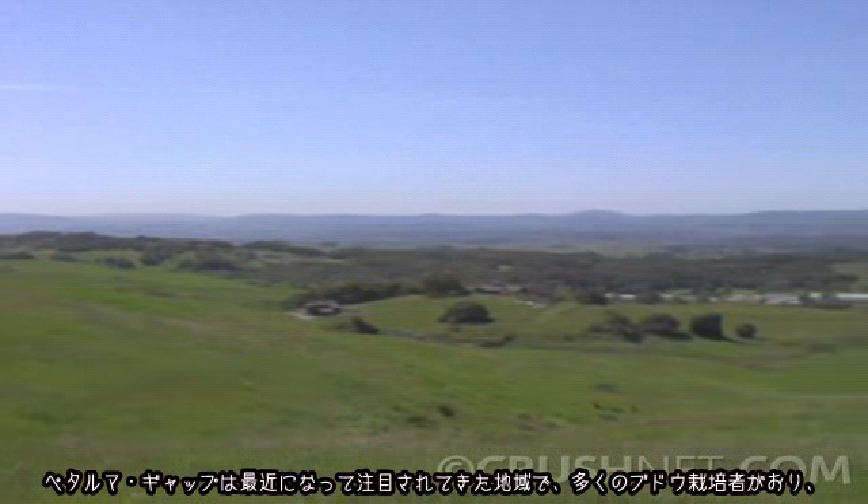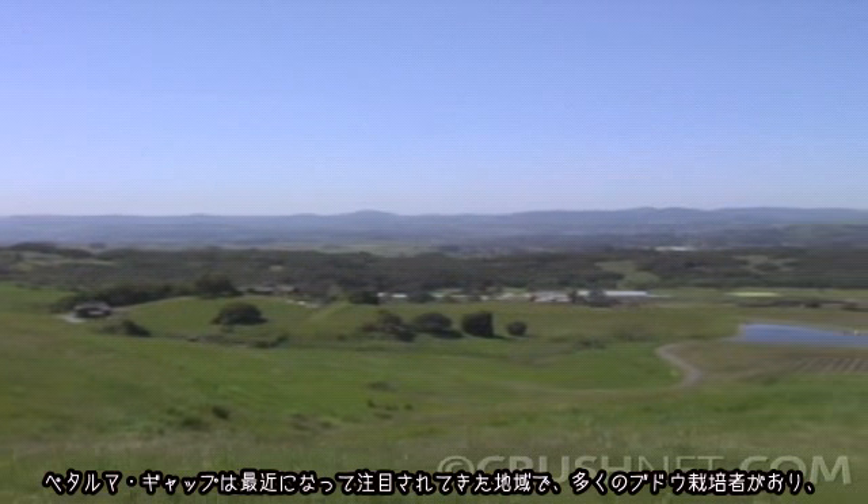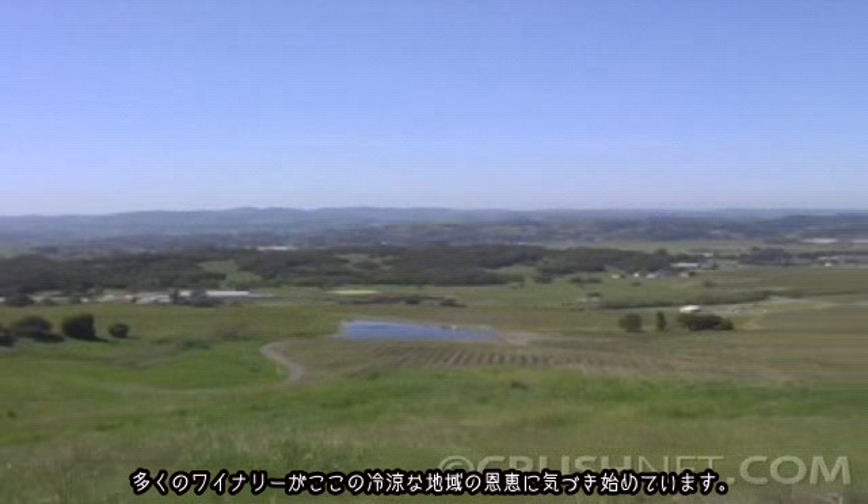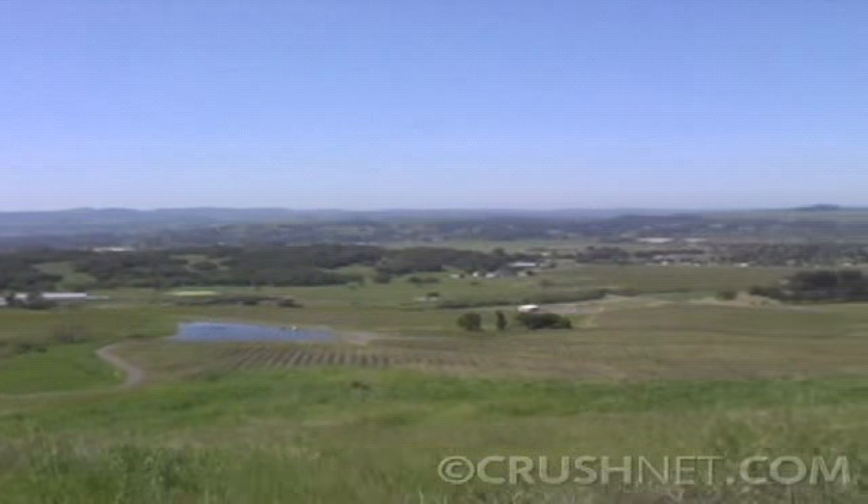The Petaluma Gap is an emerging area. There are a number of growers here, and wineries are starting to really see the benefits of this cool area.